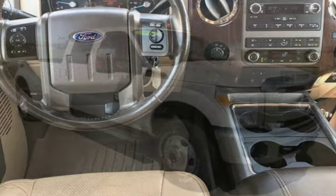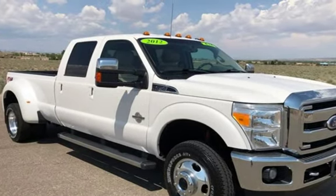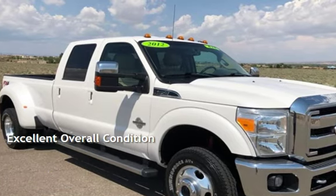This Ford has less than 168,000 miles on the odometer. This vehicle is in excellent overall condition.